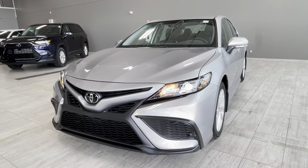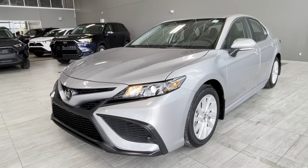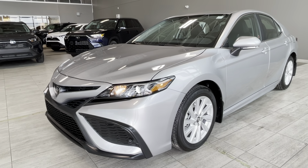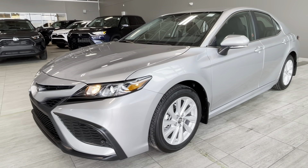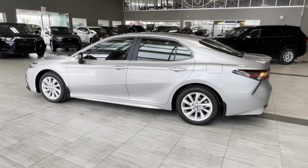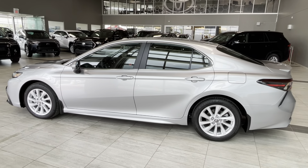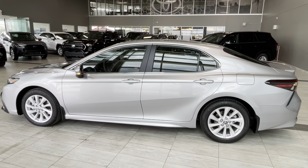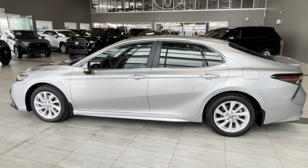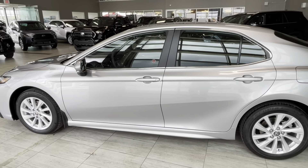Some of the exterior features of this vehicle include a sport fascia, hood silencer, sport grille, bi-LED combination lights with black accents, a block heater outlet integrated into the bumper, and 17-inch wheels with alloy rims. This Camry also comes with rear and front stabilizer bars, the Star Safety System providing traction control, vehicle stability control, and other safety features, as well as Toyota Safety Sense 2.5 Plus.